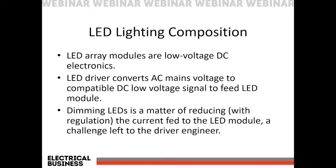Let's break down the makeup of an LED light fixture or LED replacement lamp. The circuitry that actually emits the light is the LED array module — a low voltage DC circuit that incorporates the LEDs themselves together with typically passive circuit components such as resistors. The LED driver is a second component — an electronic circuit that converts AC mains voltage to a compatible DC low voltage signal that feeds the LED module. The key to successful dimming is the ability of the driver to deal with the dimmer signal, reduce the current fed to the LED module, and regulate it appropriately so the level reduces without fluctuation. Some drivers are better engineered than others.